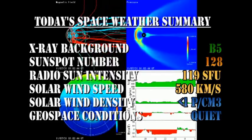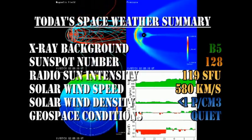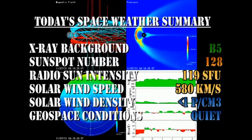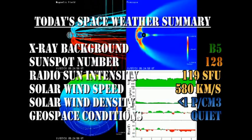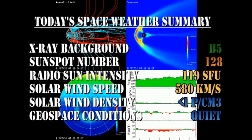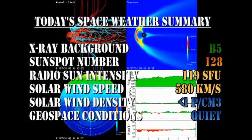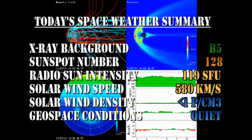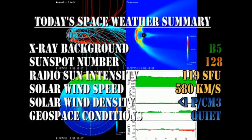In summary, the X-ray background has risen to the B5 level. The sunspot number is at quite a respectable 128. The radio sun intensity has risen to 119 solar flux units. The solar wind speed remains high at 580 km per second, but with a density of below 1 proton per cubic centimeter. Geospace conditions are rated as quiet.